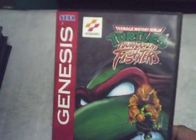I also got a really awesome fighting game for the Sega Genesis — Teenage Mutant Ninja Turtles: Tournament Fighters, complete with the book and game. It's an awesome game.